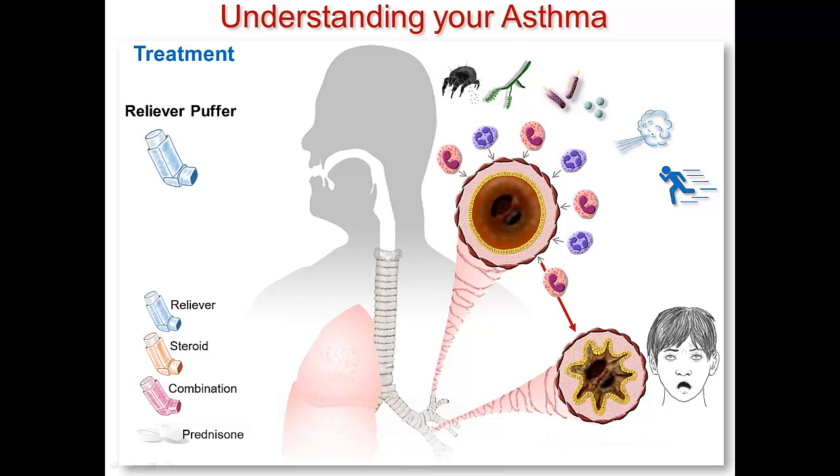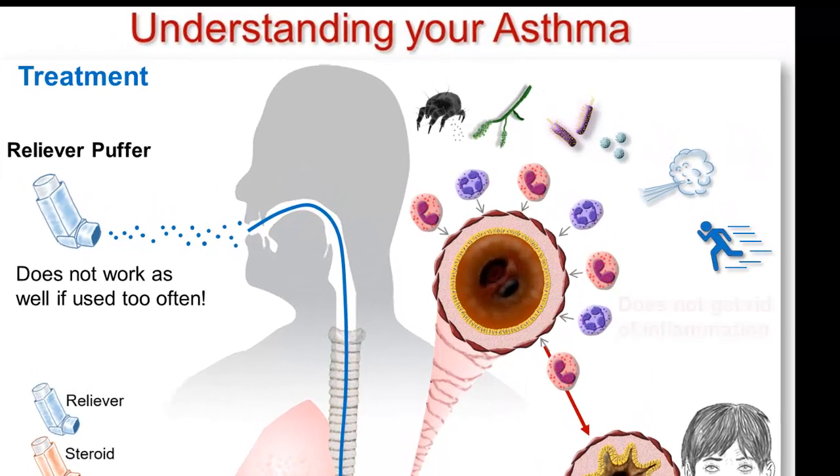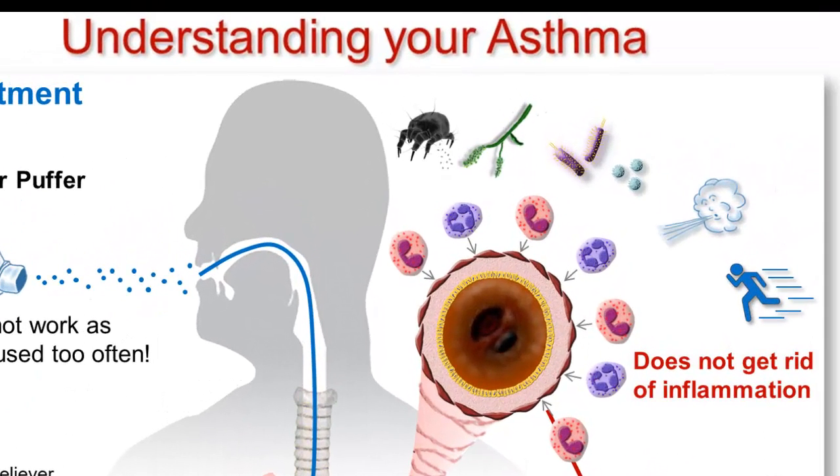Some people try to deal with this by using their reliever puffer over and over again. This is not a good idea because the drug in this puffer does not work as well if you take too much. Another problem with your reliever puffer is that it does not do anything to get rid of the inflammation. This is not good because it is the inflammation that is causing the airway to become narrow.